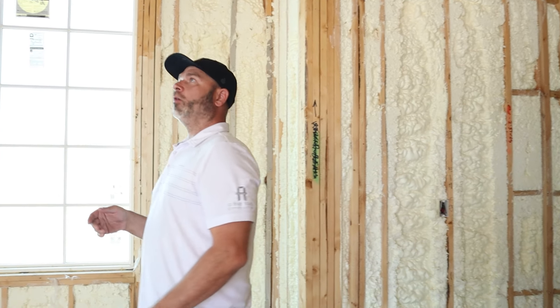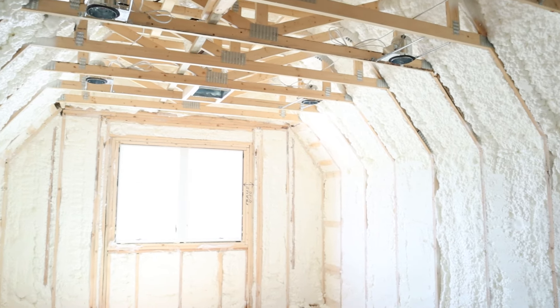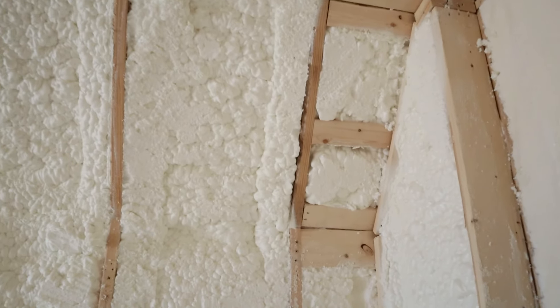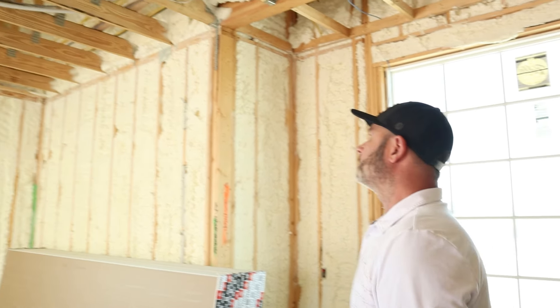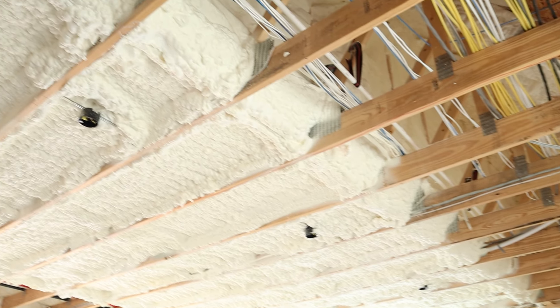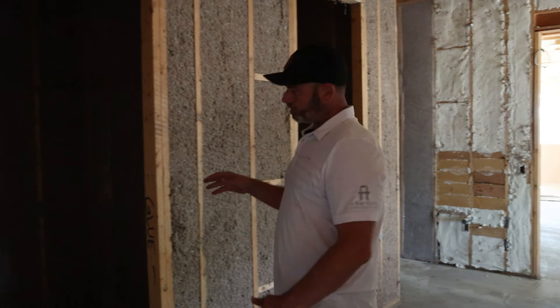In the main garage of the home we did what we call a music room for the kids, so we encapsulated that little room that's going to have drums, guitars, and all the music stuff — just to help with sound. It's a really cool picture to see it all bubbling up and taking shape. You can see it wraps around and is on the outside of the walls up above the garage.